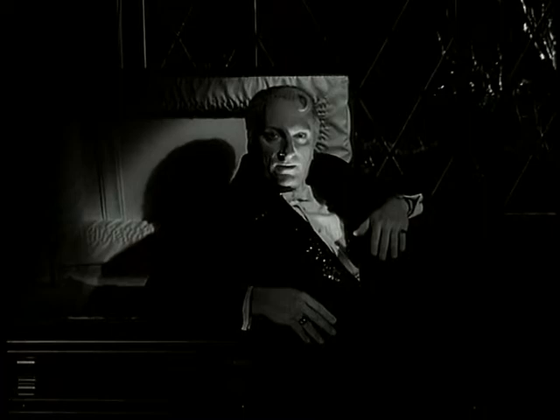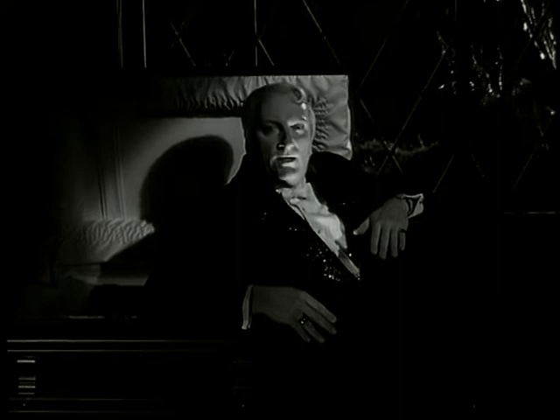Greetings my friend, you are interested in the unknown, the mysterious, the unexplainable. That is why you are here.